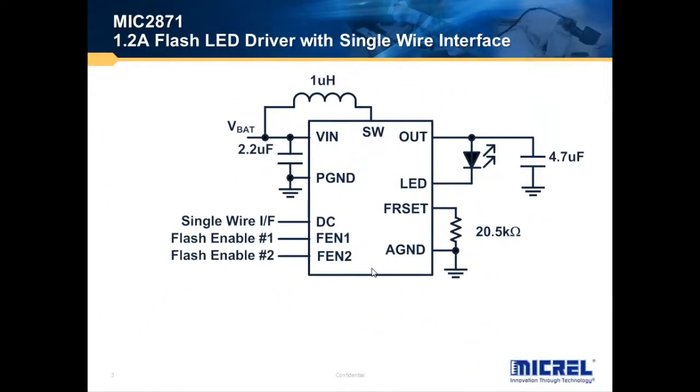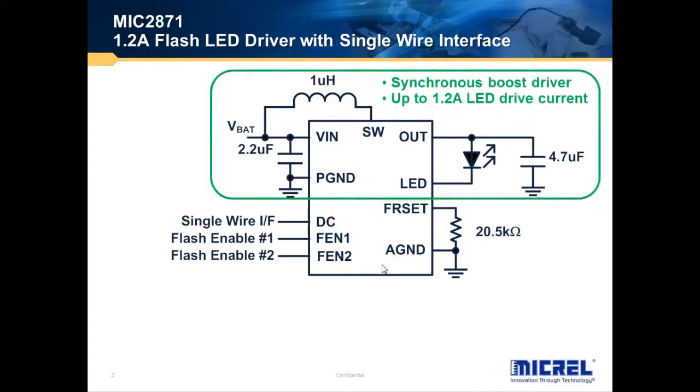The MIC2871 is a 1.2A flash LED driver with single-wire interface. The architecture is almost identical — it's also based upon a synchronous boost driver. It can drive one LED for up to 1.2A LED current. It requires only three external components: the input capacitor, the switching inductor, and the output capacitors.